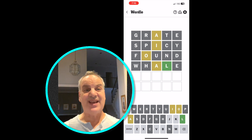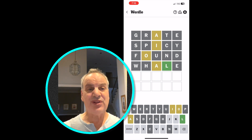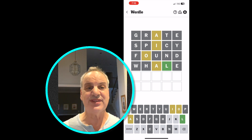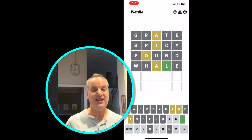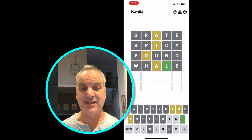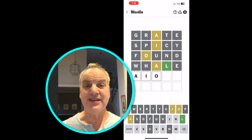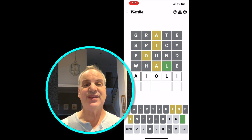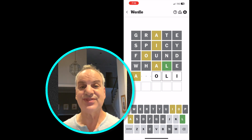There's an L in there, and that L belongs in the fourth space, so now I have something to work with. What word could this be? I've got an A, an O, an I, and an L. I can't think of anything... I've got it — it has to be A-I-O-L-E. That uses an A, an I, an O, and an L. Let's try that one.